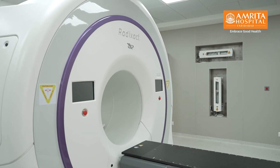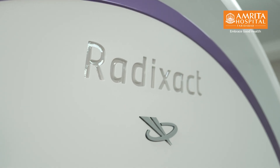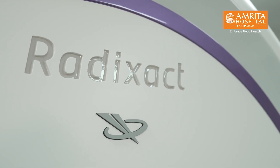Now, our professor and head Dr. Bhaskar Vishwanathan would talk to you about how the Radexat machine can be used to cure and treat different kinds of cancer in the body.